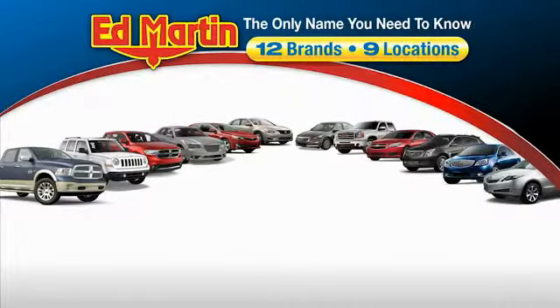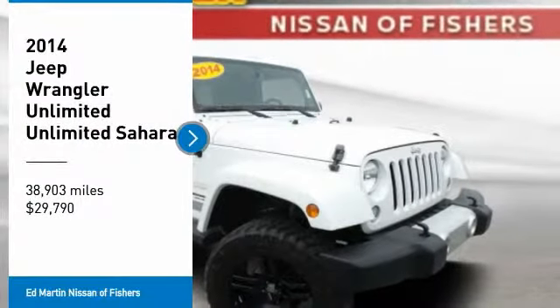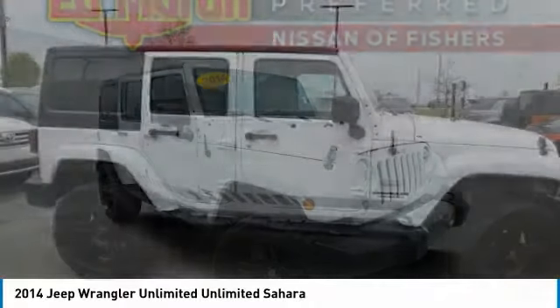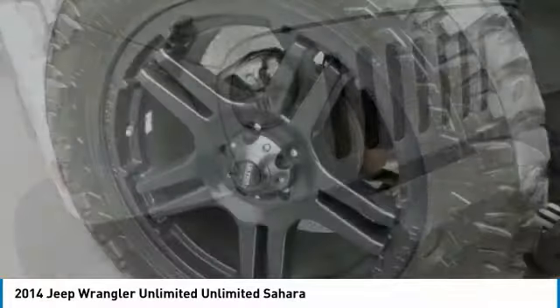Thank you for clicking our video. You can also shop over 4,000 more cars and trucks online at edmartin.com. Take a ride in the 2014 Jeep Wrangler Unlimited — an on and off road capable vehicle that was made for you to enjoy.